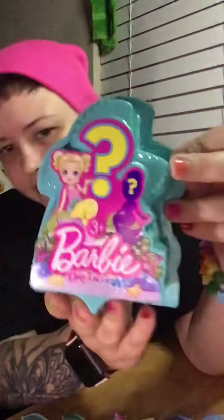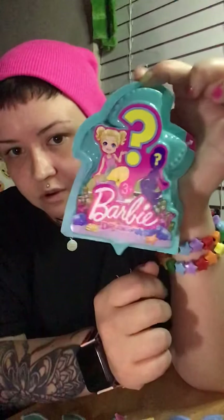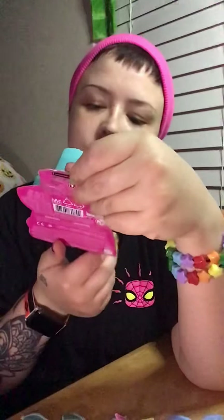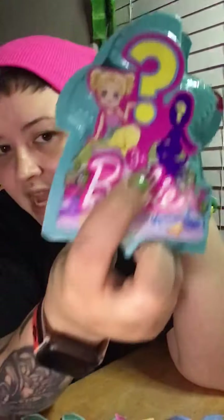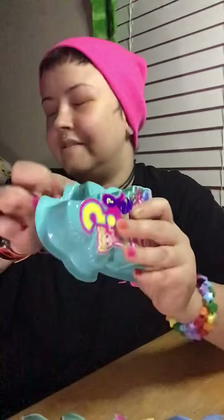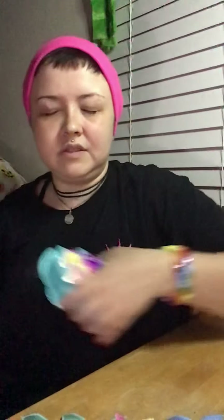So this little tab right here — this is what the little box looks like. This is like $5 at Target or Walmart, and they're really cute. On the back it says it's not for kids under three, ages three and up. So you have this little pull tab right here. I'm going to close my eyes so I don't see which one it is. I hope it's a different one. I don't even know how many are in a series.